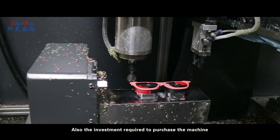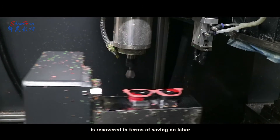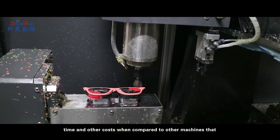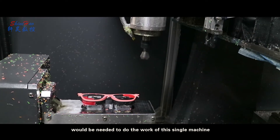Also, the investment required to purchase this machine is recovered in terms of savings on labor, time, and other costs when compared to other machines that would be needed to do the same work of this single machine.